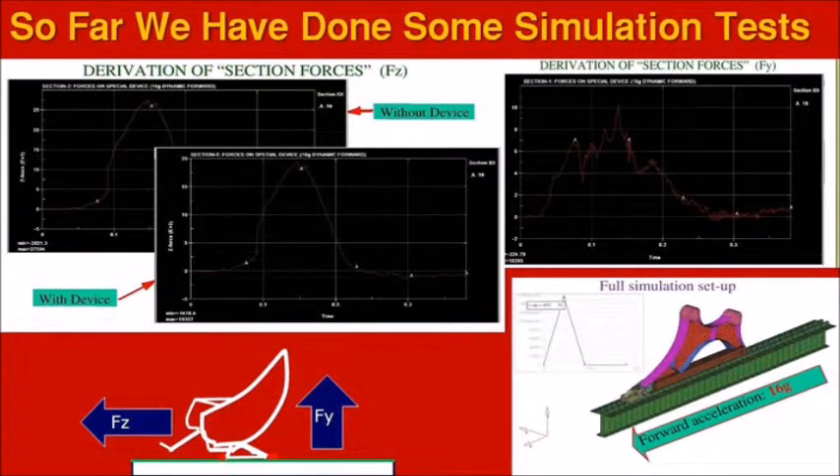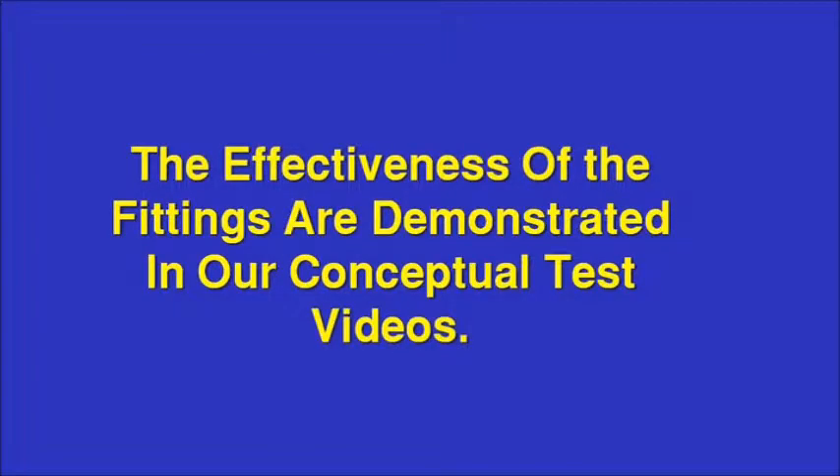So far, we have done some simulation tests. Conceptual tests will also be carried out. The effectiveness of the fittings is demonstrated in our conceptual test videos.